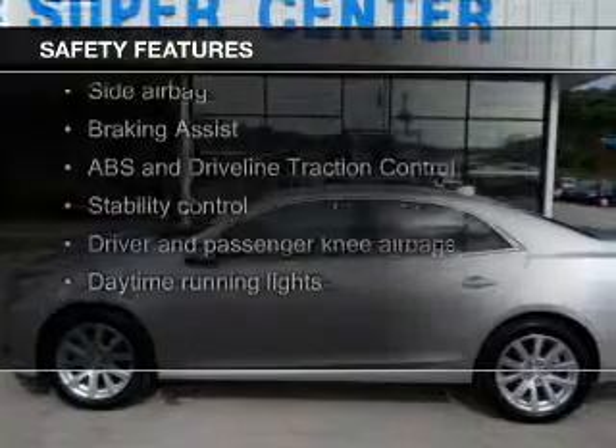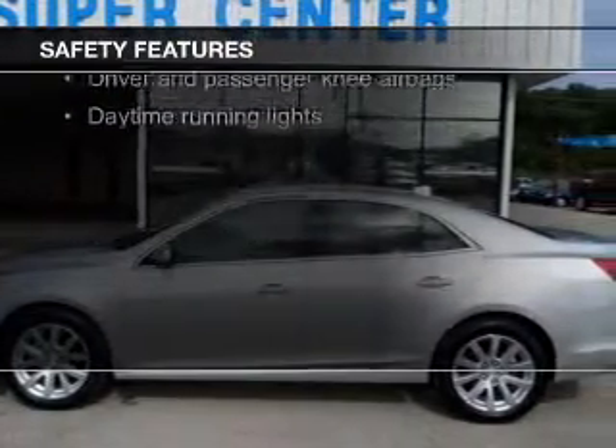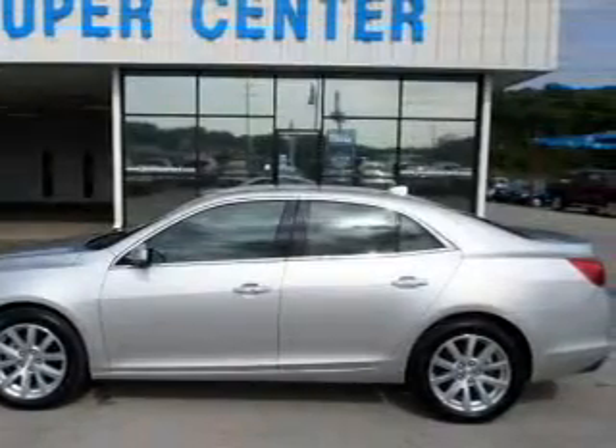Fog lights, curtain head airbags, side airbags, independent suspension, brake assist, and traction control.